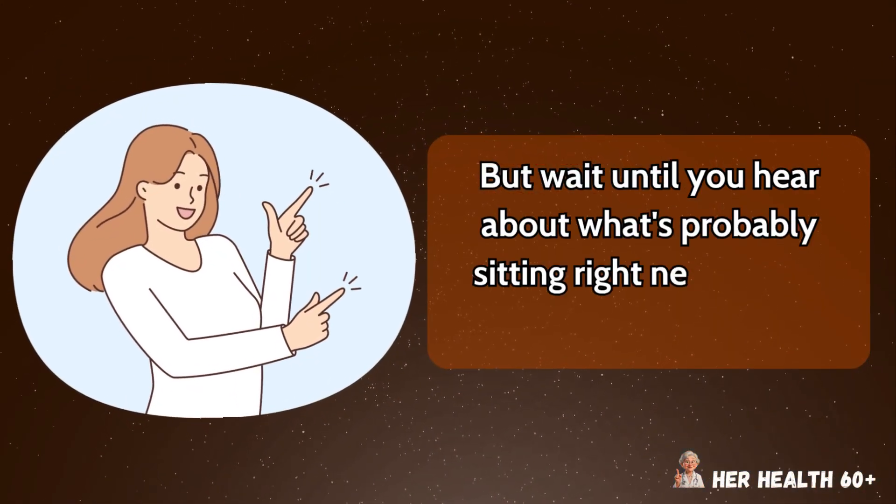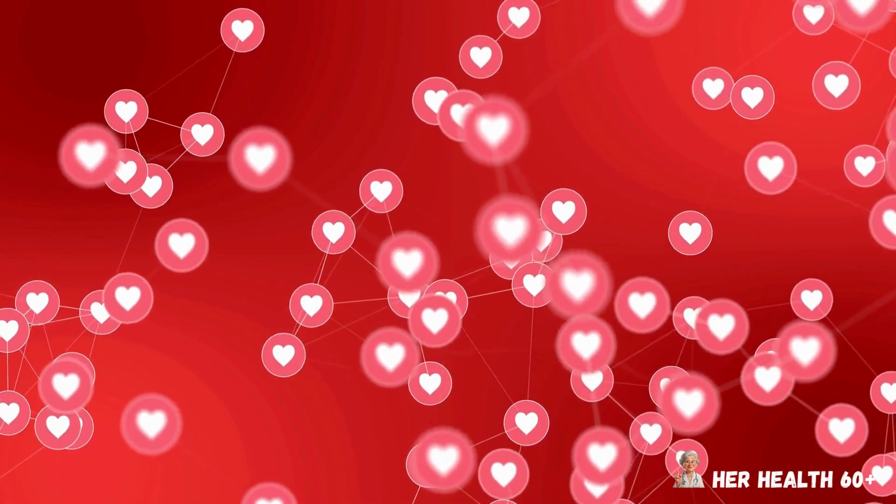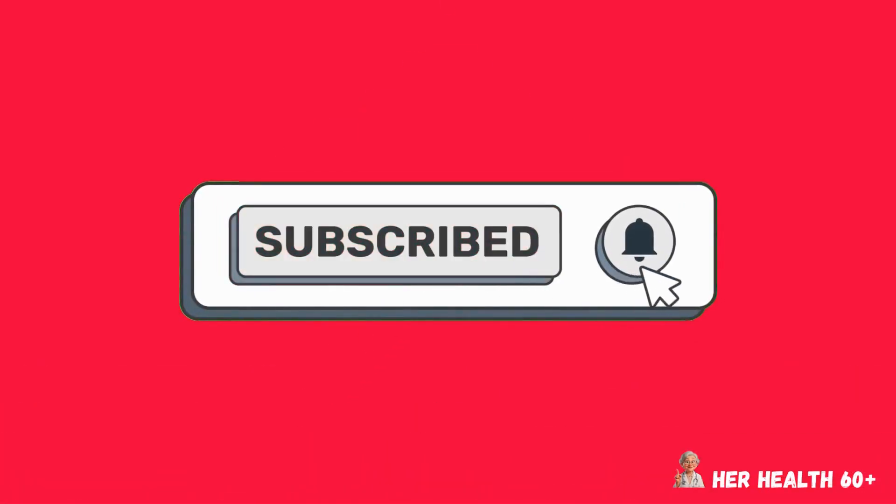But wait until you hear about what's probably sitting right next to that clock on your nightstand. If you're getting value from this video, go ahead and tap that like button, and make sure to subscribe and turn on the bell icon so you never miss out on powerful health tips like these.